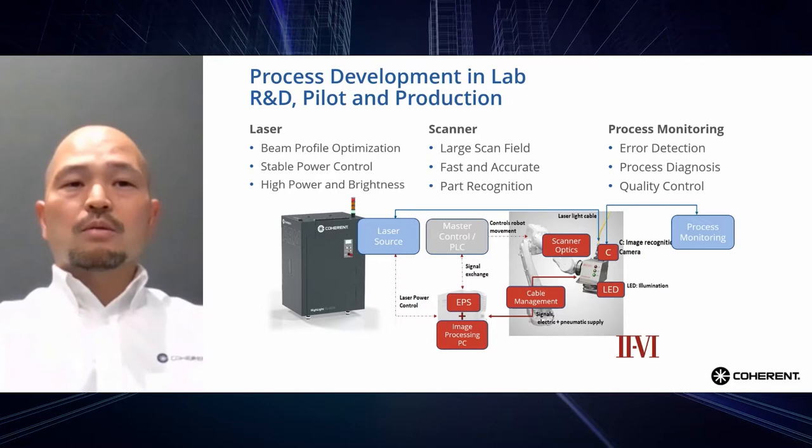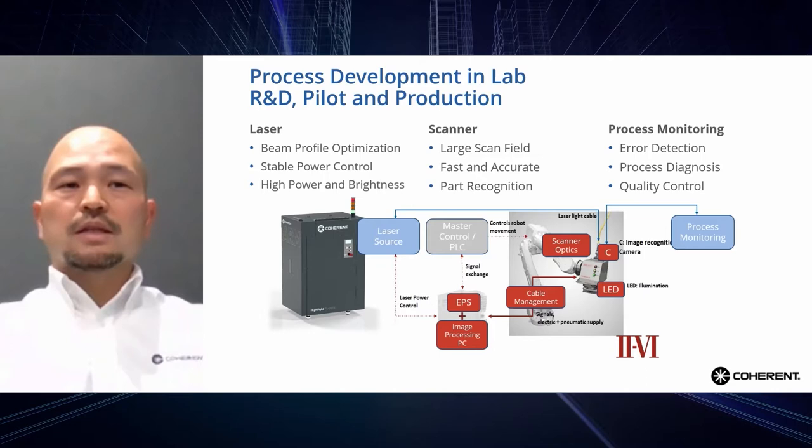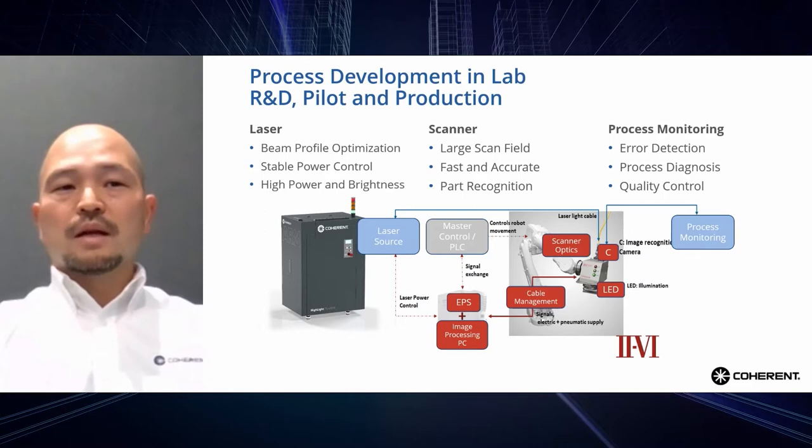By combining 2-6 scanners, this high-power laser system is capable of high speed, high accuracy, and high precision processing, and it covers large scan fields required for high productivity. This system also brings a high degree of flexibility for process development in prospect of mass production. If process monitoring is required — whether for diagnosis at the application lab or quality control at mass production — various options are available.